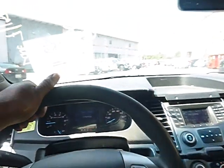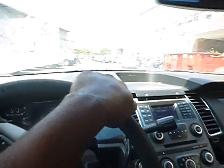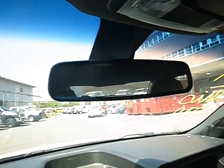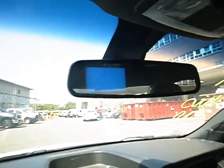Power locks work. This vehicle started with a jump — it moves in forward and in reverse. The rear parking aid: I'm not sure if it's functioning properly. A blue screen just came up when I put it in reverse.